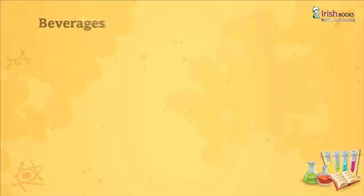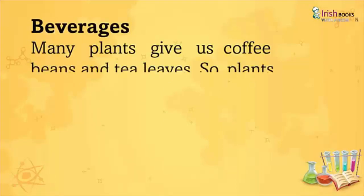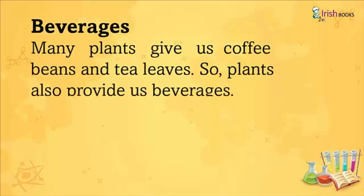Beverages: Many plants give us coffee beans and tea leaves. So plants also provide us beverages.